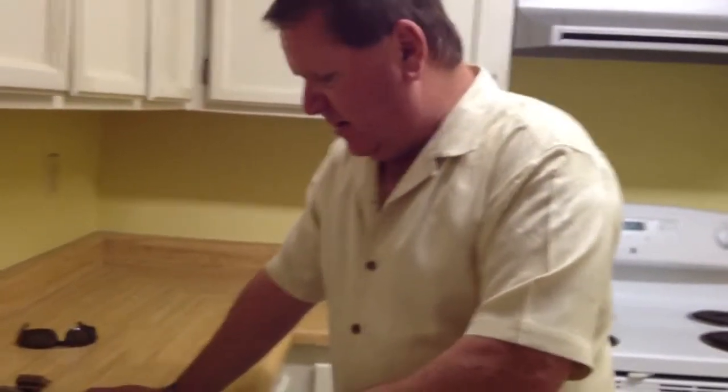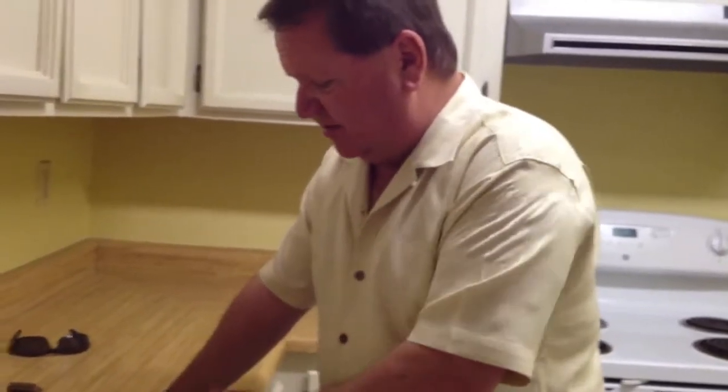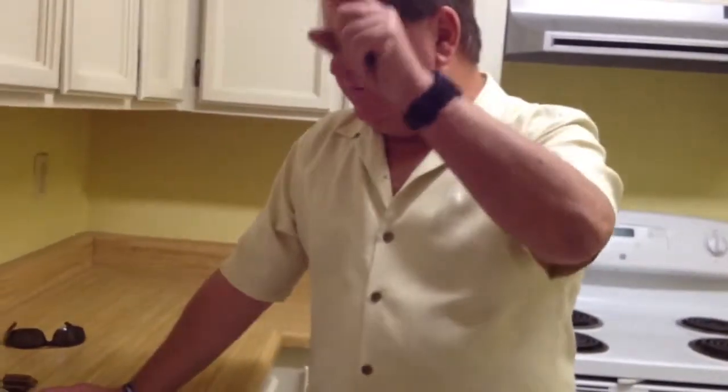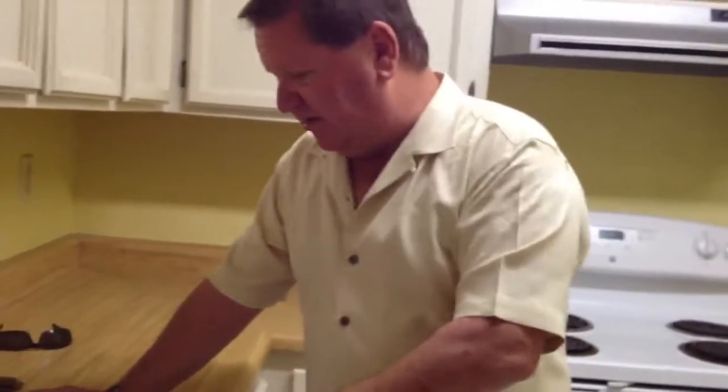Coming inside the house, there are no smoke alarms installed in any of the bedrooms, and there are no carbon monoxide detectors installed in the home. There actually needs to be two in here — one on the east end of the home near the bedroom, and one on the west end of the home.